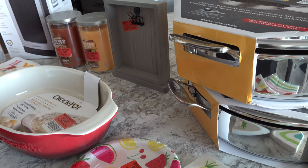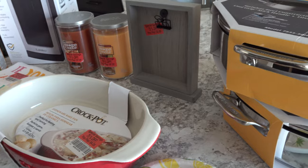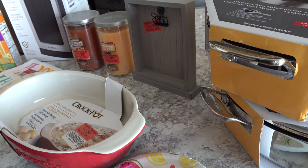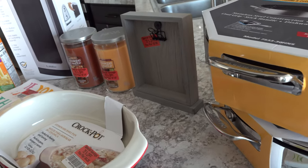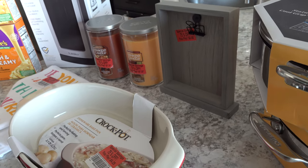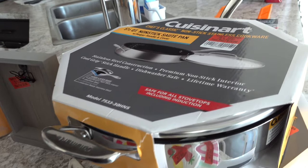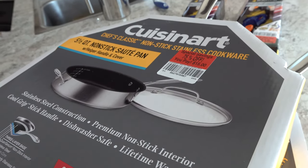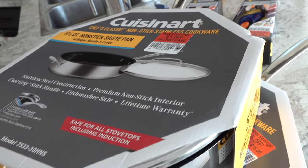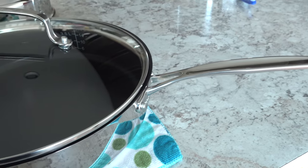We went to Meijer today and spent a total of $99.39. We found some great clearance deals. We went there to check out clearance, but also to look for some more ramen noodles for one of my boys. Unfortunately they didn't have any in stock, so I'll have to check a different Meijer. But I'm super happy about what we did bring home. We picked up two Cuisinart stainless steel pans with a nonstick interior for only $15 each — 75% off. They're amazing, heavy duty, and really high quality.